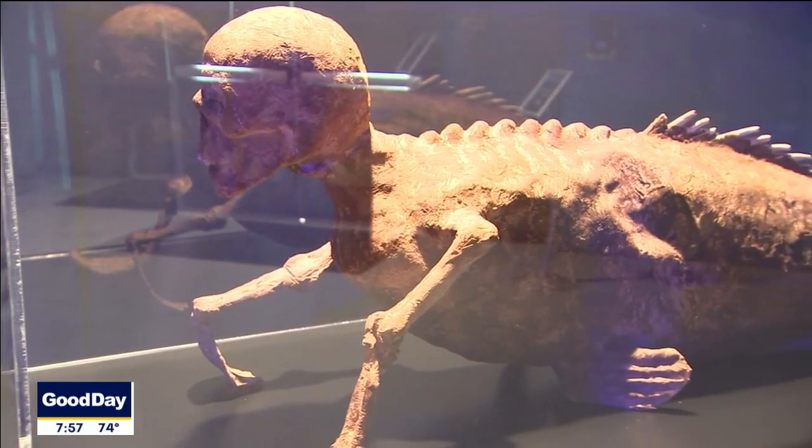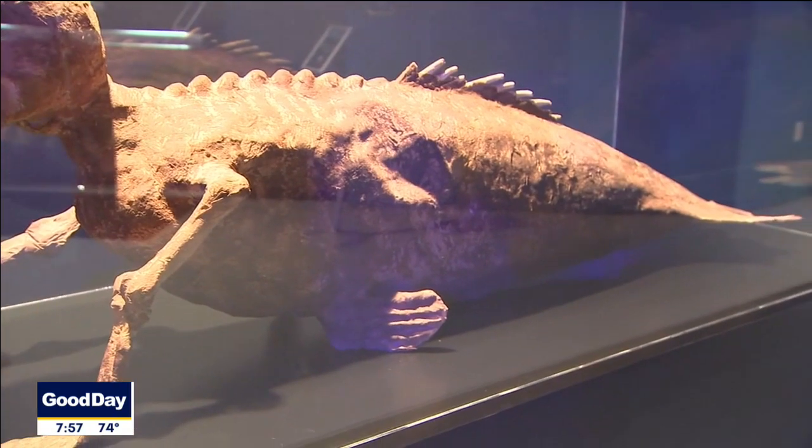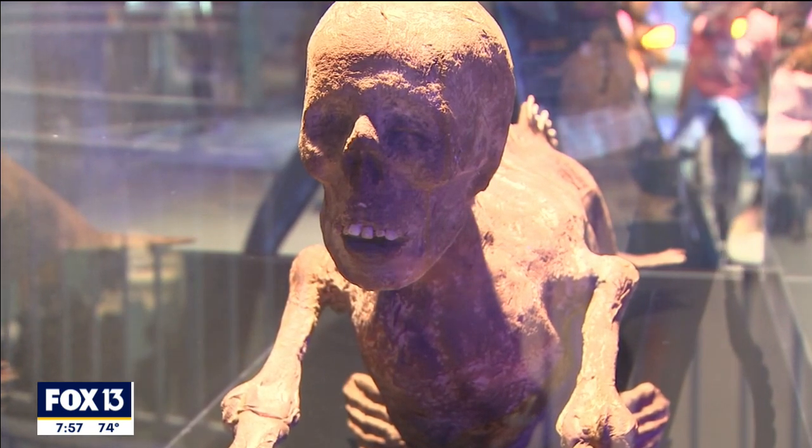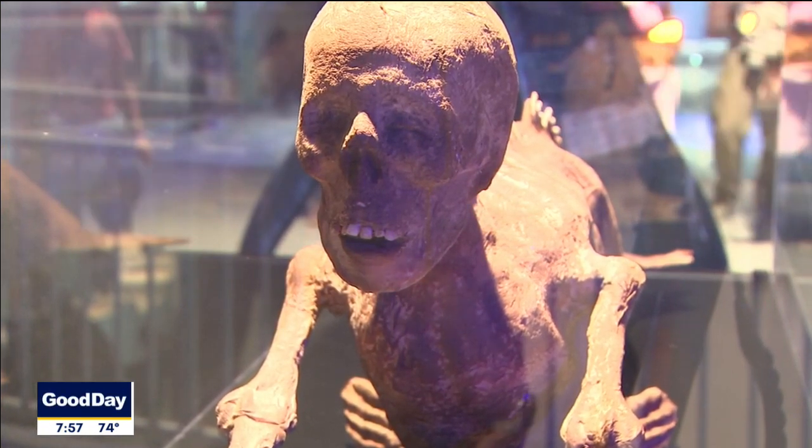We also have the Fiji Mermaid, which was actually the brainchild of P.T. Barnum, as in Barnum and Bailey. This animal was not real — it was actually built out of fish parts and a monkey body. So we have that on exhibit, and you're going to learn that that was not actually a real creature. However, it's so cool to learn about.